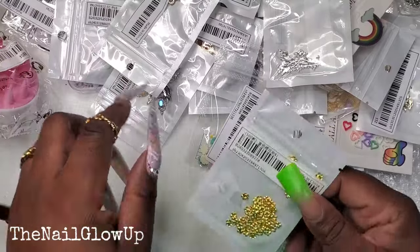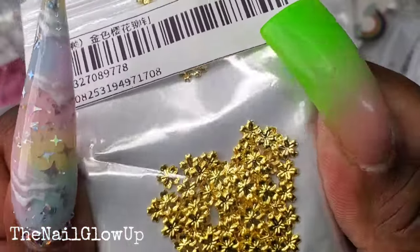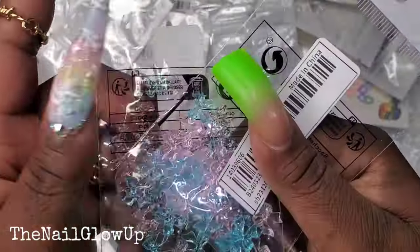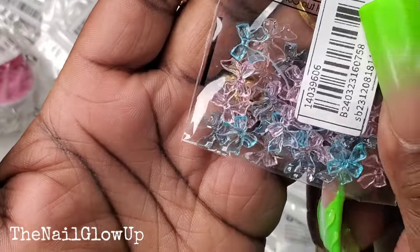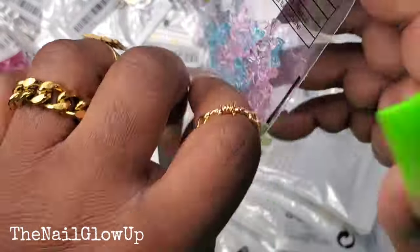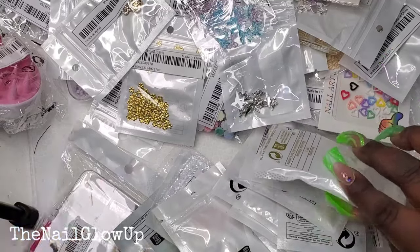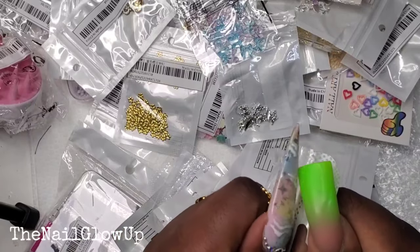Here go more of those gold ones, and then these little gold flowers — they are little five-petal flowers. And here are some bows — I got two packs of those. They're like little clear bows but they're blue and pink. These are so cute. I was thinking of my niece when I bought those because those are like her colors and she saw them and was like, oh my god they're so cute.